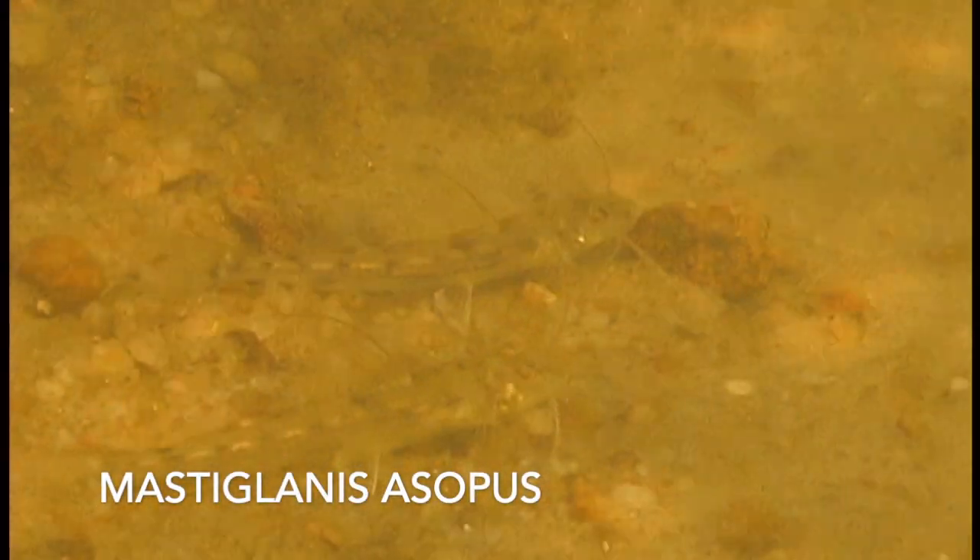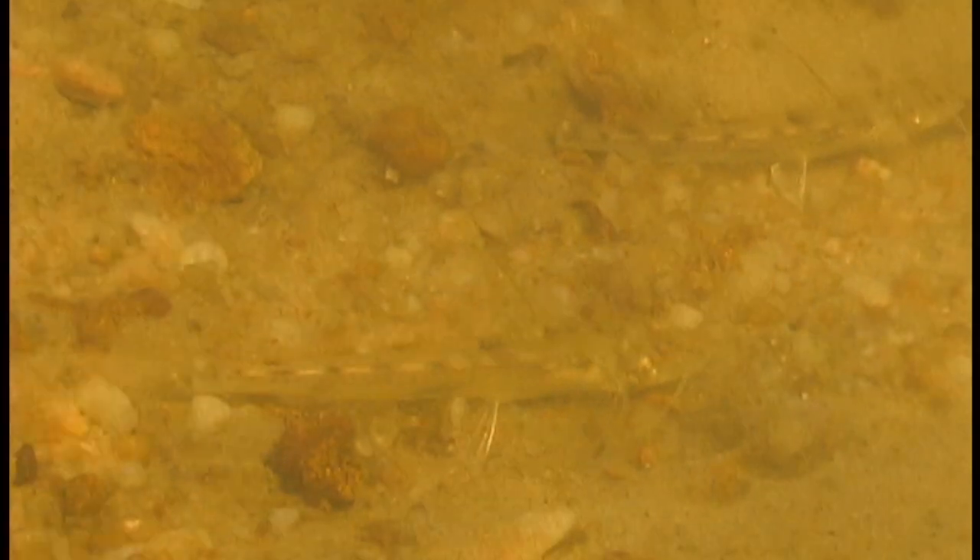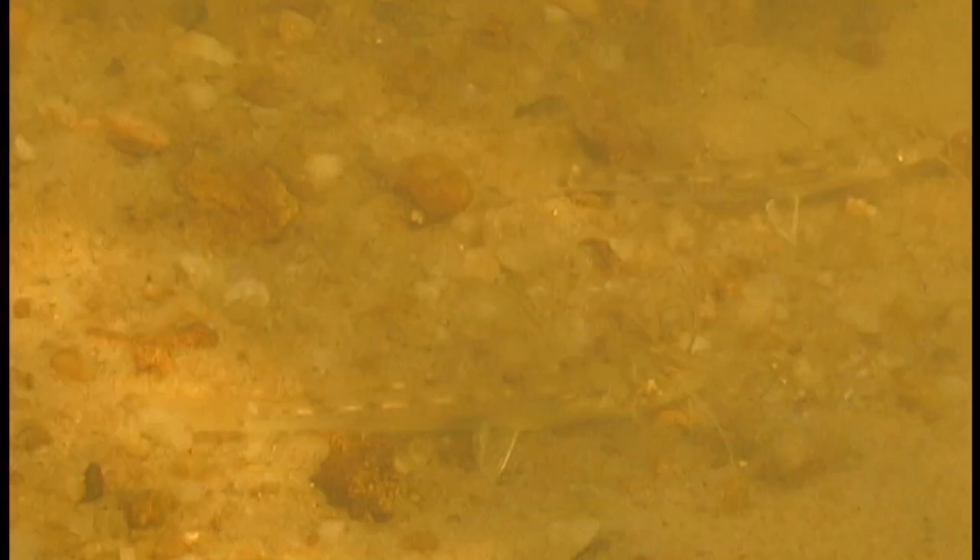Mastiglanes are soft and have no spines on their fins. Their barbels are up in the current always looking for potential food. If the camera or hand gets too close they instantly disappear in the sand. This water is so dark but it's also clear and it's possible to see the fish in it.